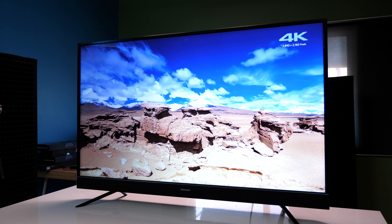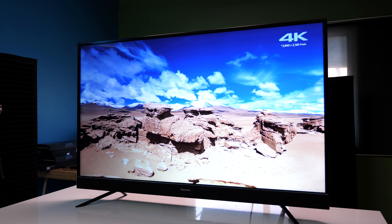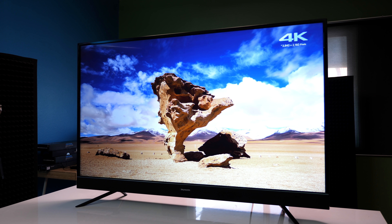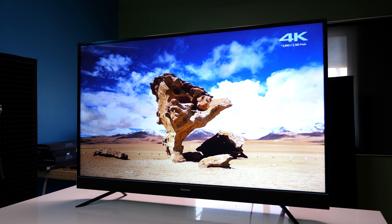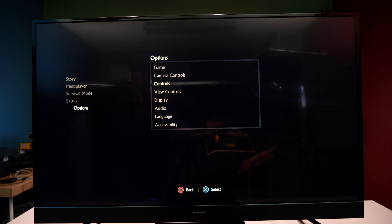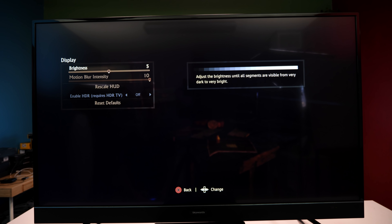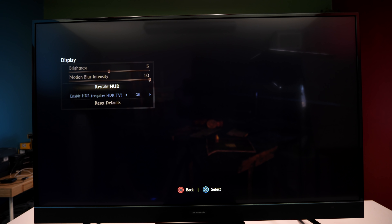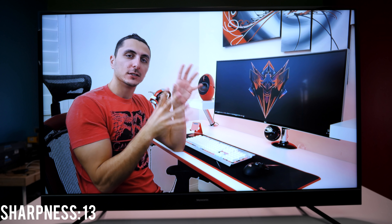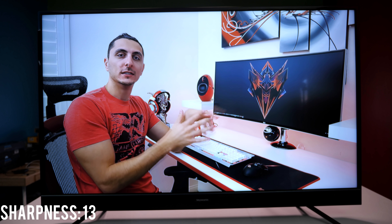One of the things that makes this TV stand out compared to other budget TVs in the same bracket is that it comes with HDR, which provides a higher level of contrast between light and dark images to create a more realistic picture. However, some games have trouble detecting the HDR chipset inside the TV — I tried to enable it while playing Uncharted but it was grayed out because it couldn't recognize it, which could be a deal breaker for some people.